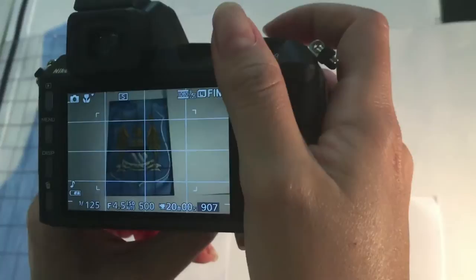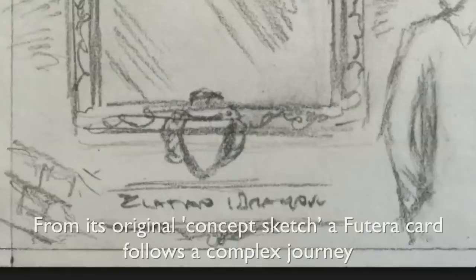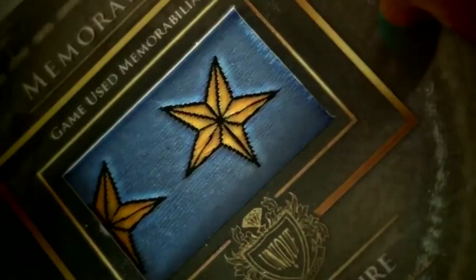Bespoke dies are made to cut the sizes and shapes for one, two, three or more pieces of memorabilia needed for the different cards in the collection. From its original concept sketch, a Futera card follows a complex journey before completing as an individually numbered, uniquely coded collectible.